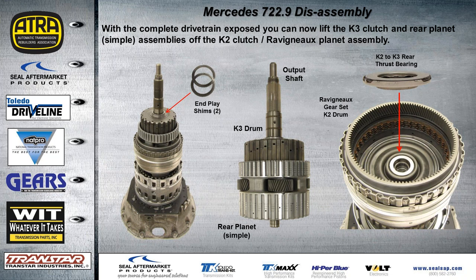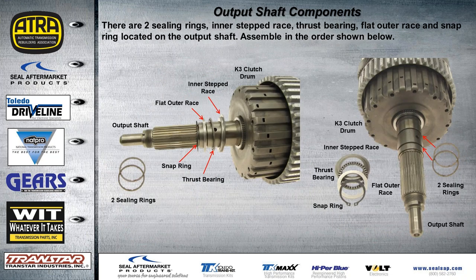After lifting the K3 drum and rear simple planet, there will be a thrust bearing with a little lip on the inside edge — make sure that goes down onto the correct section. Under that ring there's a revenue planet and then the K2 drum assembly. While the output shaft and drum are out, examine the output shaft. The stepped race goes on first, then the bearing, then the flat outer race, and then the snap ring. There are also two sealing rings that go into the grooves on the output shaft.